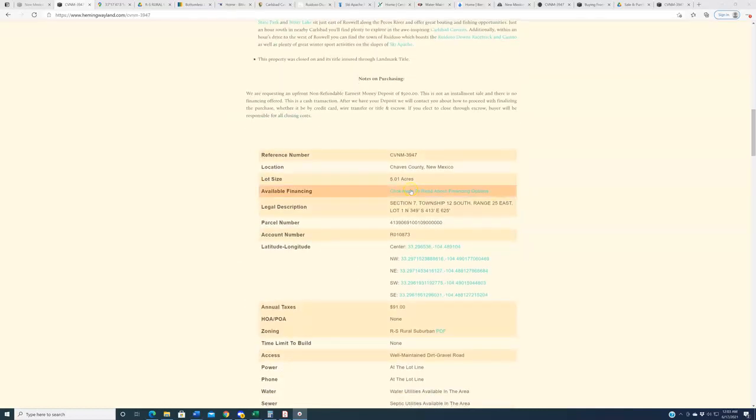Let's get to introducing the property. This is reference number CVNM-3947, located in Chavez County. This is a scooch over five acres — 5.01 to be exact — and as you saw up top, this is priced at $30,000. For the record, $30,000 is a not insignificant sum of money. That being said, when you get to land in the southeastern portion of the state, it does generally tend to go up on a price-per-acre basis, and $30,000 for five acres is, believe it or not, pretty affordable for this region.